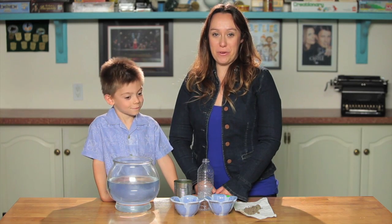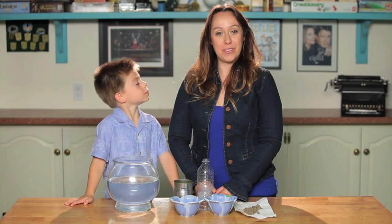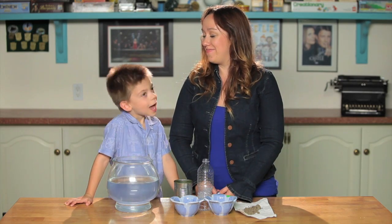Hi everyone, ocean conservation and marine life expert Jaclyn Friedlander here, and today I have a very special guest with me. This is my friend Dylan. Hi!